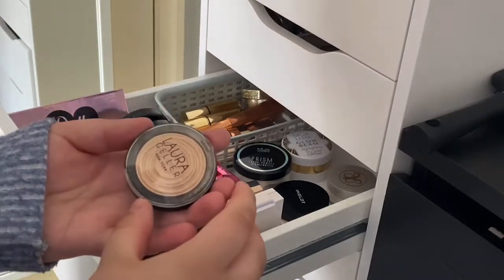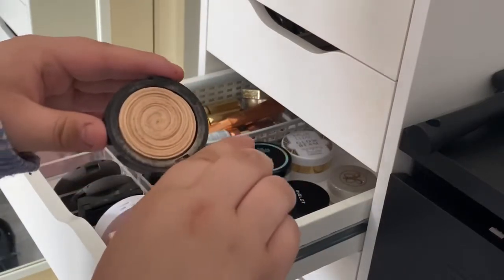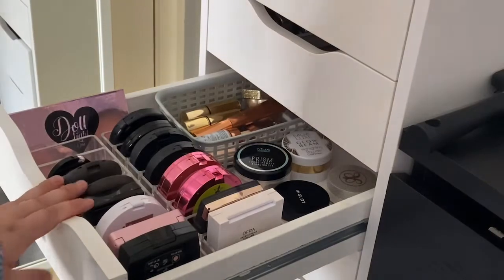Prosecco Pop is just a bit more gold than Champagne Pop - I actually prefer Prosecco Pop out of the two. And then the last one is this really tiny Laura Geller Gilded Honey - I was really late to the party on this one. So that's my highlight drawer done.